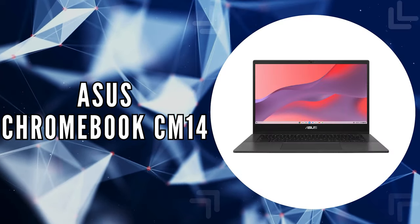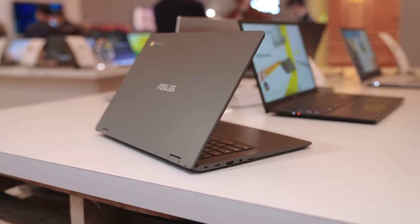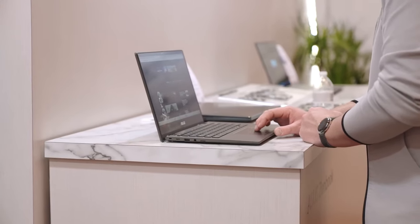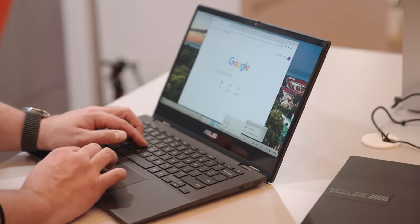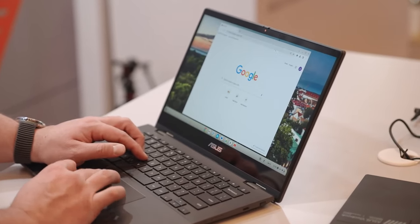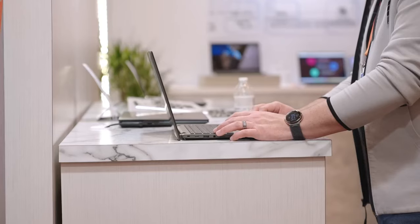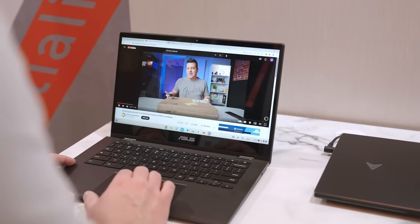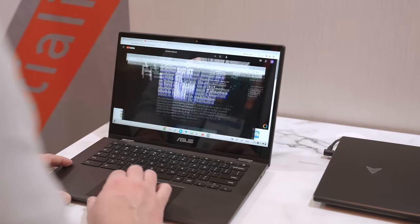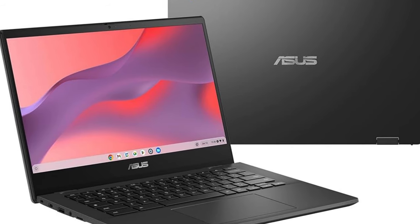The last on our list is the Asus Chromebook CM14. The Asus Chromebook CM14 brings a fresh perspective to the Chromebook market, powered by the MediaTek Kompanio 520 processor. This chipset, clocking in at 2.05 GHz with 8 cores, is designed for a responsive and smooth user experience, handling everyday tasks with ease. Coupled with 4 gigabytes of RAM and 64 gigabytes of storage, it's equipped to manage both work and leisure activities, supported by the latest Wi-Fi 6 and Bluetooth 5.3 for fast and reliable connectivity.